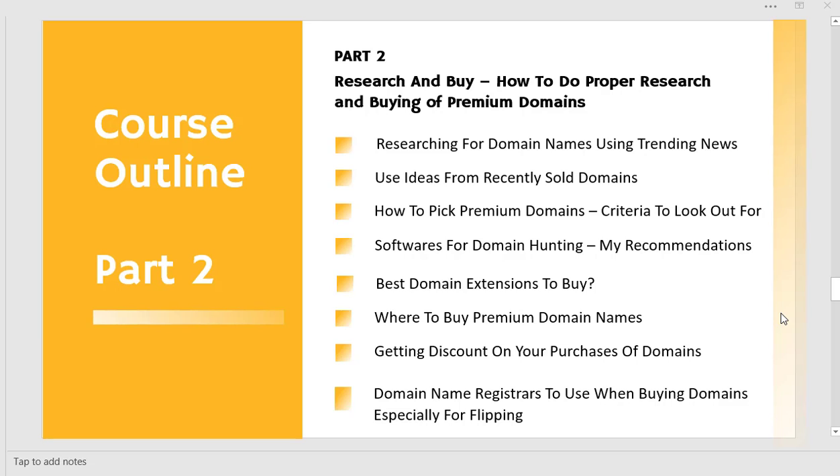Welcome to part two of the domain flipping course. This time we are going to be looking at how to research and buy — how to do proper research and buying of premium domain names. For this part two, we are going to be looking at everything you are seeing right here on the screen.